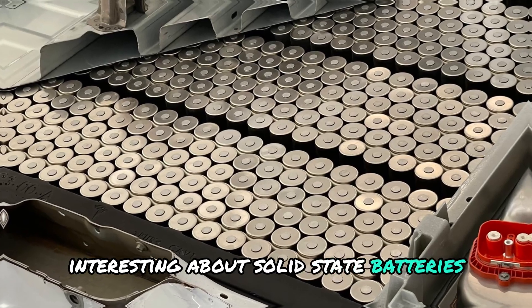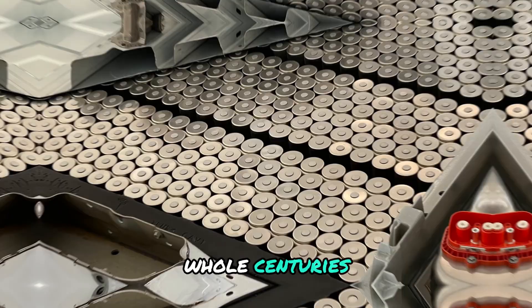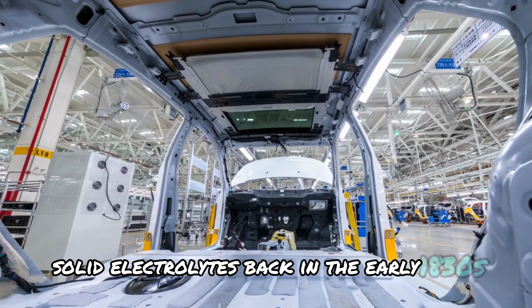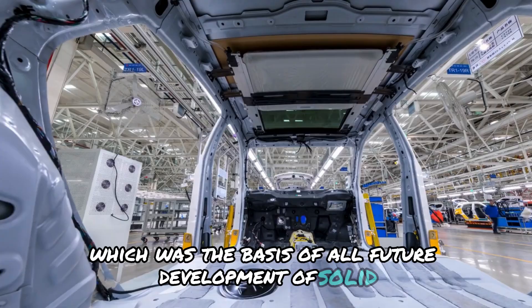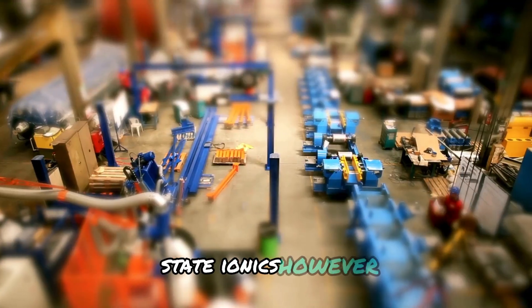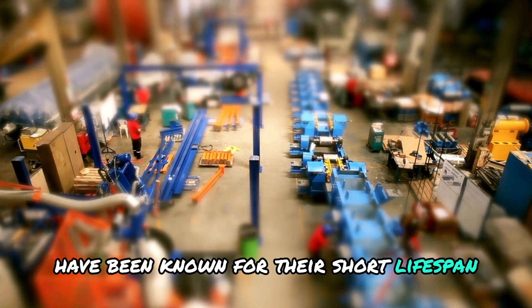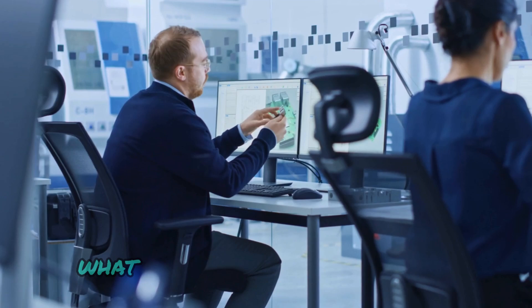What's incredibly interesting about solid-state batteries is that they existed as a concept for almost two whole centuries. Michael Faraday was the first person to discover solid electrolytes back in the early 1830s, which was the basis of all future development of solid-state ionics. However, solid-state batteries have been known for their short lifespan due to the rapid depletion of their solid electrolytes.